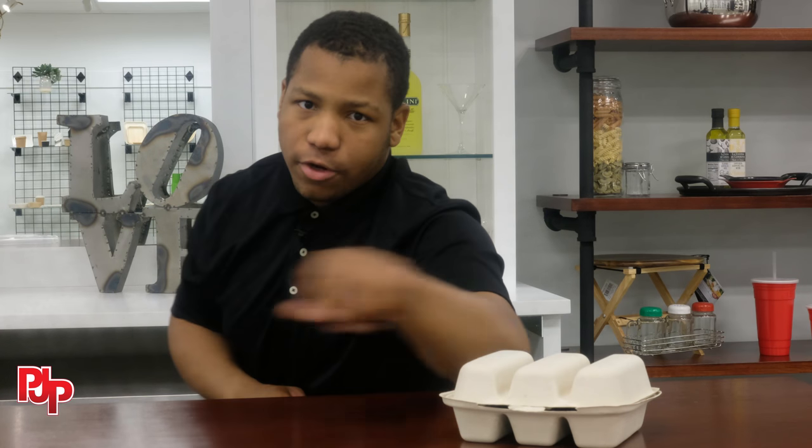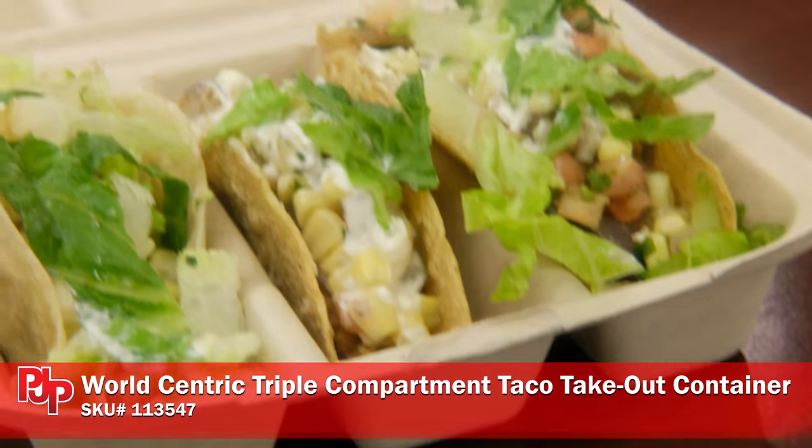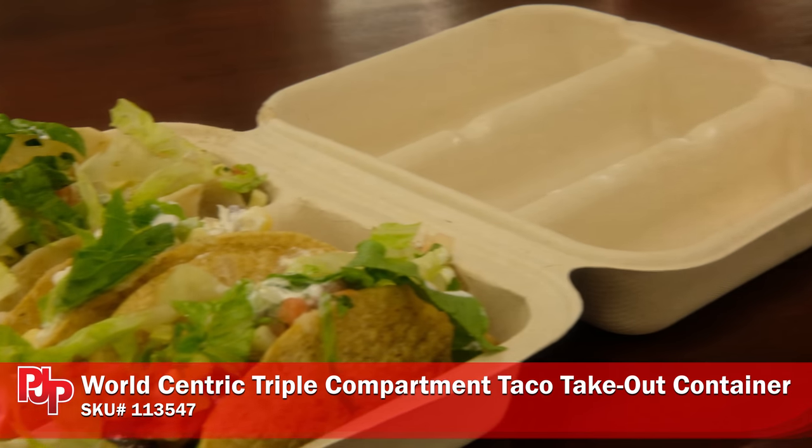As a business owner, you want to provide a better experience for your customer. We have a better solution for you. The WorldCentric Taco Takeout container will keep your tacos looking amazing on the journey from the kitchen to your consumer's home.